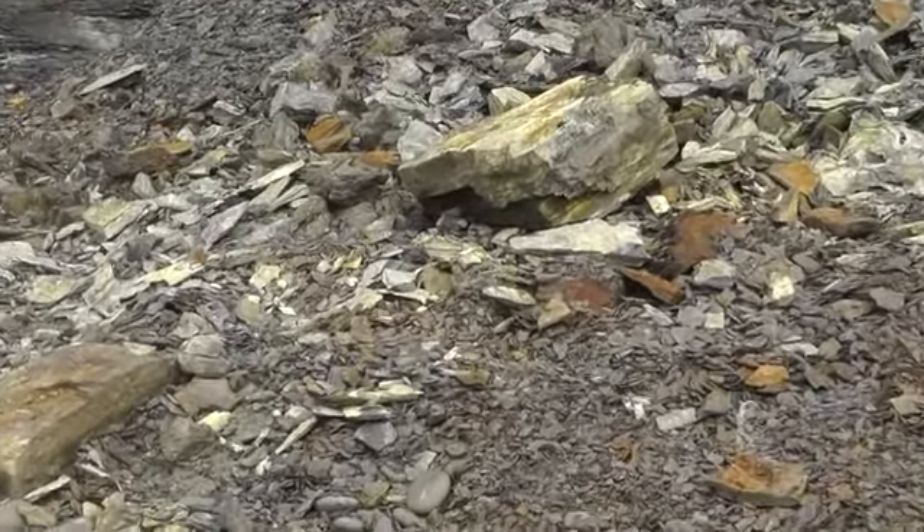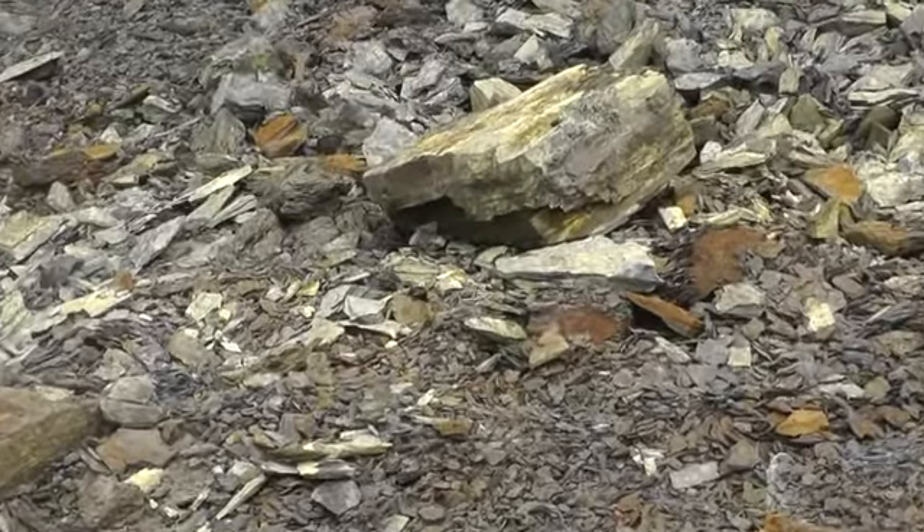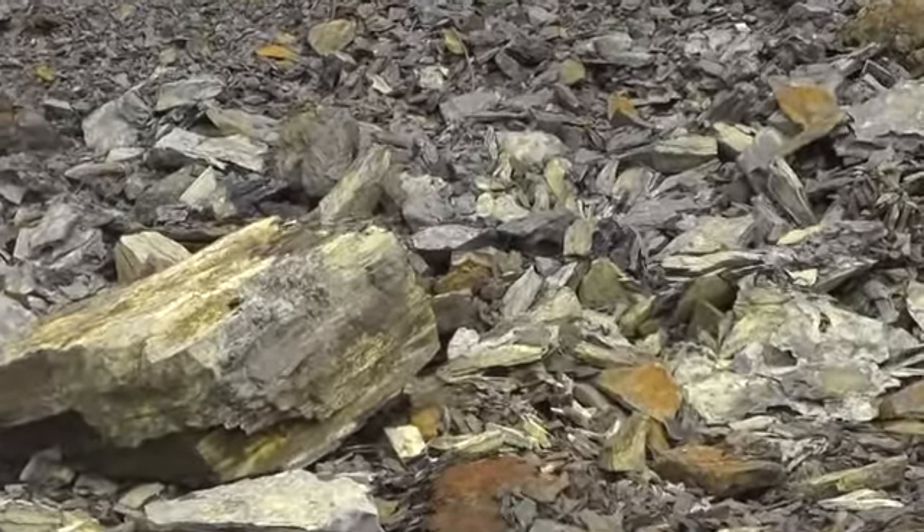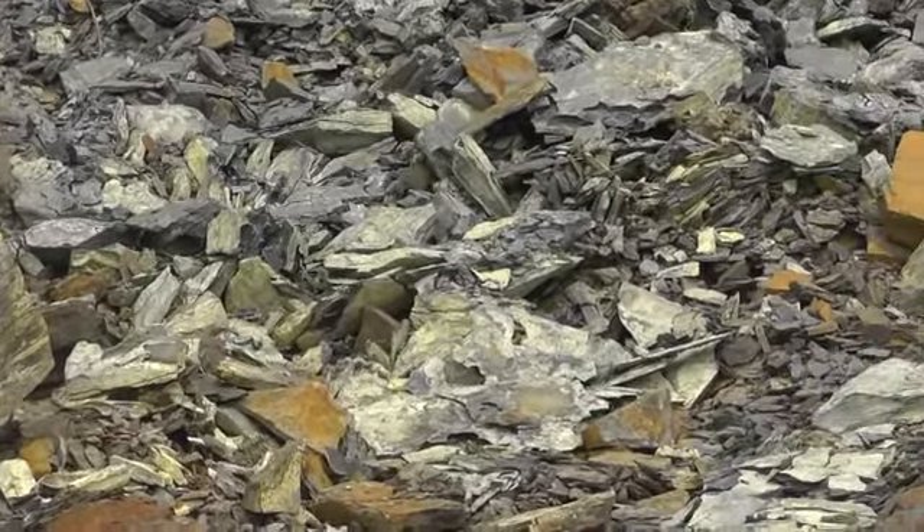Shale is another sedimentary rock. It is made from fine silt and clay particles. It is formed in layers, can be crumbly, and often contains fossils.